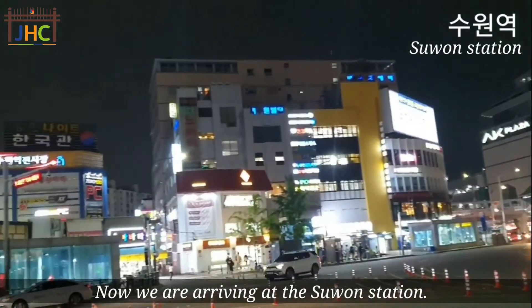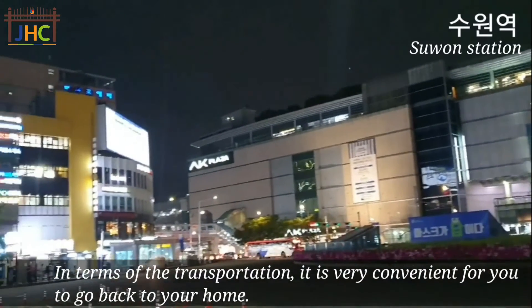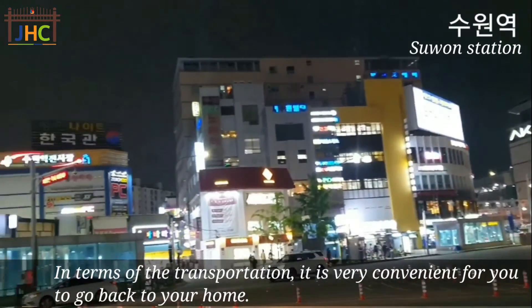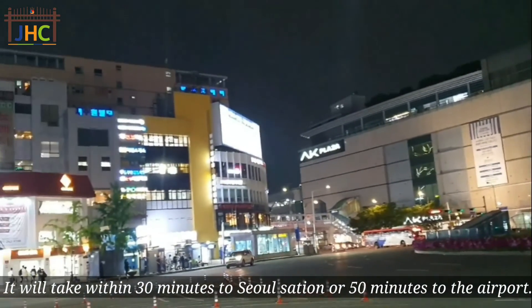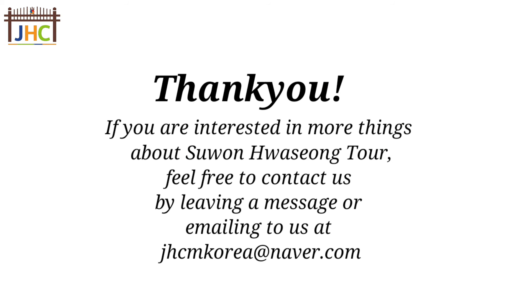Now we are arriving at Suwon station. In terms of transportation, it is very convenient for you to go back to your home. It will take within 30 minutes to Seoul station or 50 minutes to the airport.